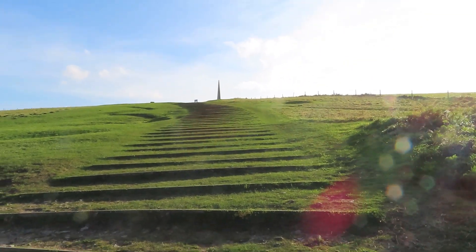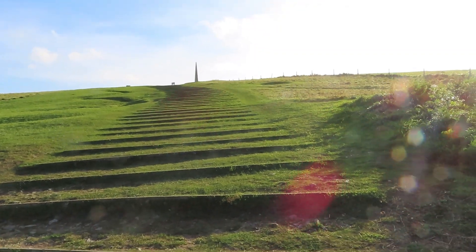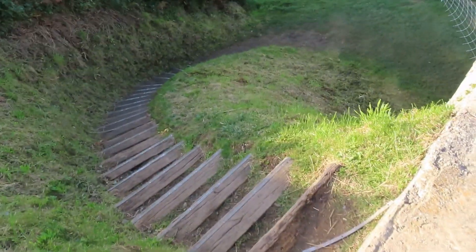The monument there is for the Big Red One — we'll probably see that tomorrow or Friday. Not going to walk up there today, so we're going to venture down these stairs and get a couple pictures down here.